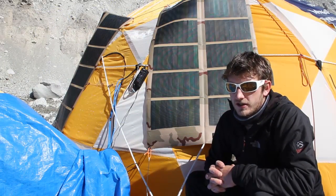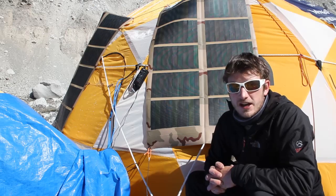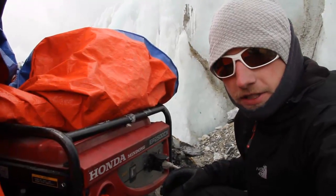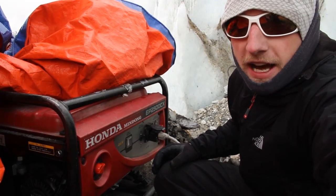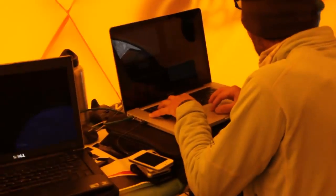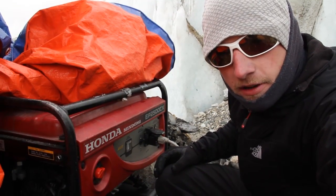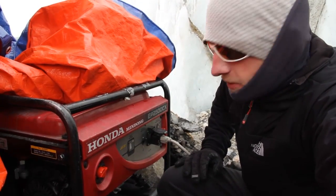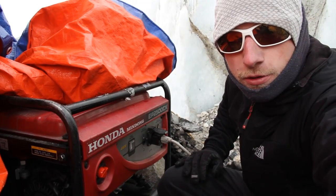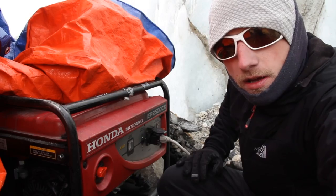Unfortunately, because of the large demands of the expedition, we can't power everything with solar, so we also use a generator. Here we are at our generator, which isn't turned on at the moment. We need to use it every day because we have such a high demand for electricity — we're generating so much media for Nat Geo, the North Face, and MSU. Most expeditions can get by on just solar to check email, check the weather, and charge camera batteries. But we have quite a bit more than that, so this is why we rely on this old boy, which has served us well so far despite not being properly tuned for this elevation.